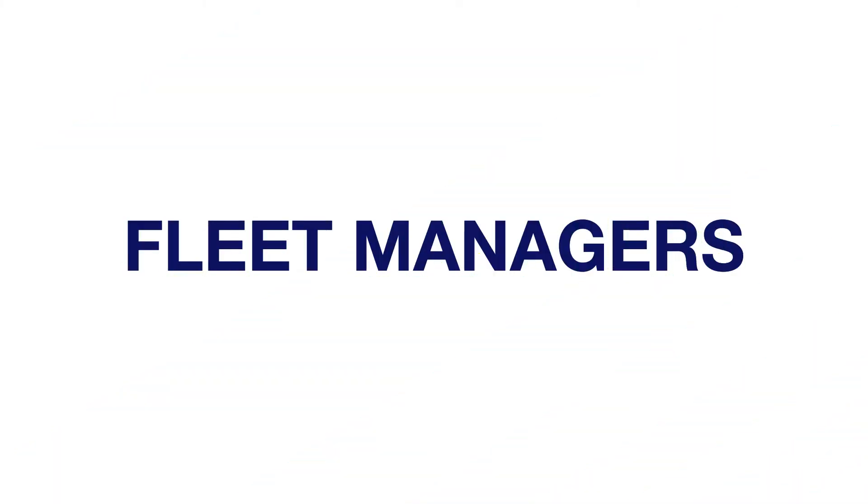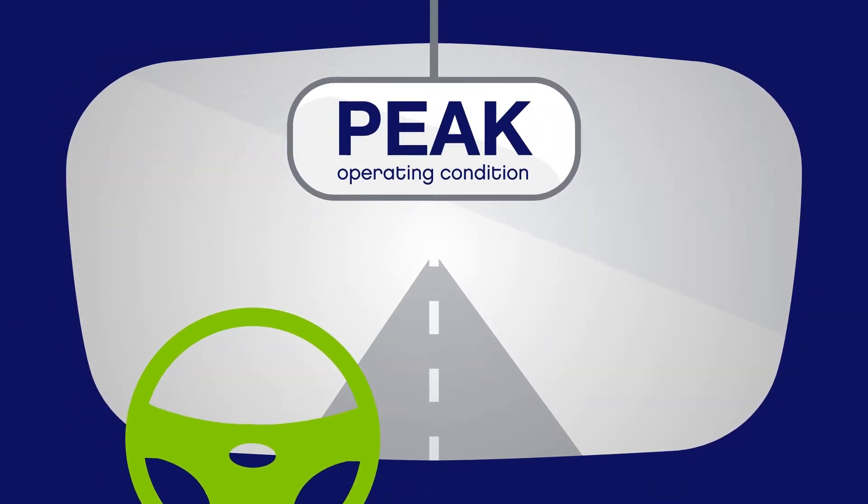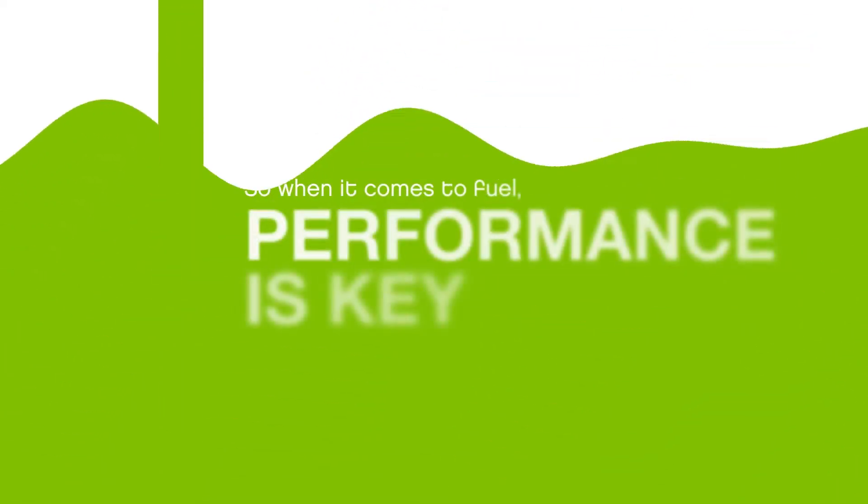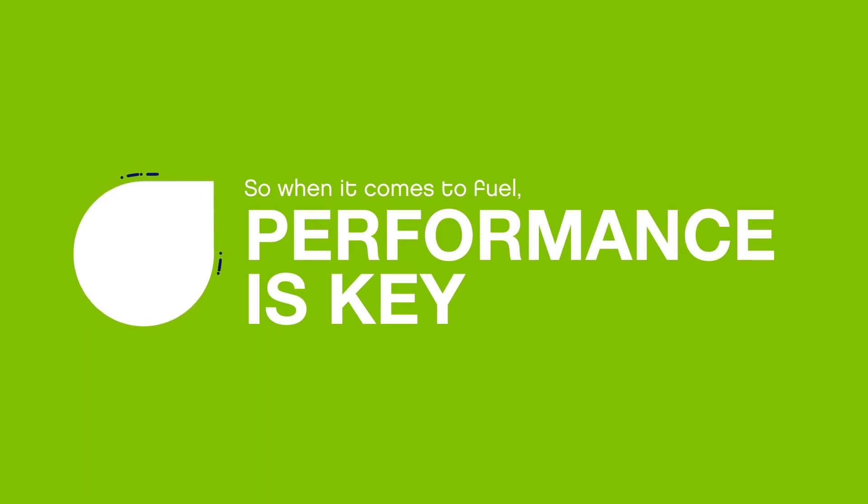Fleet managers have a lot on their plates. From managing complex delivery schedules and drivers, to ensuring vehicles are kept in peak operating condition, to selecting resources that will help them stay on time and on budget. So when it comes to fuel, performance is key.